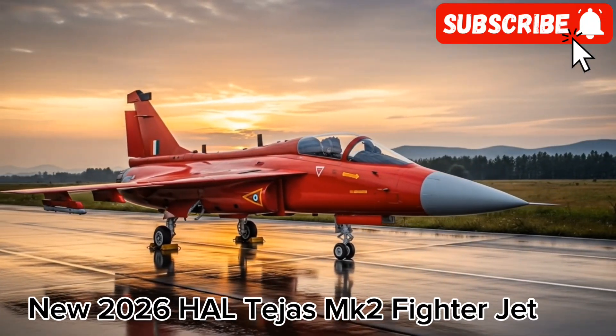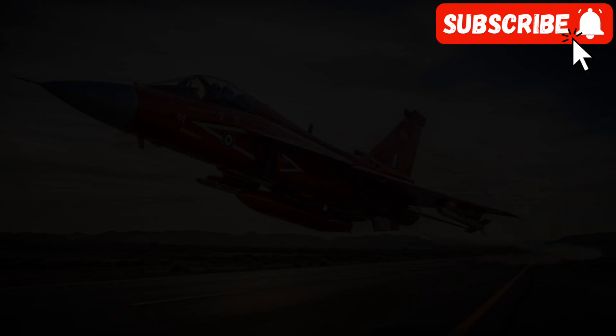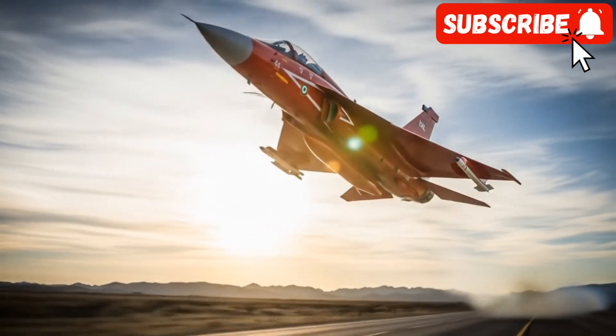Hello and welcome to Bike Reviews, where we usually break down everything on two wheels. But today, we're shifting gears dramatically, from the open road to the open skies, to talk about a machine that represents a giant leap for Indian aviation — the HAL Tejas MK2 fighter jet.